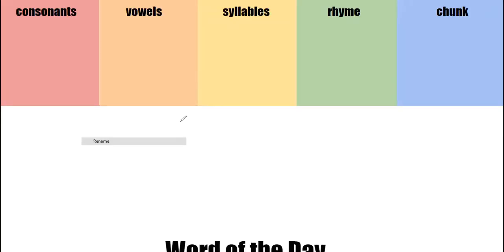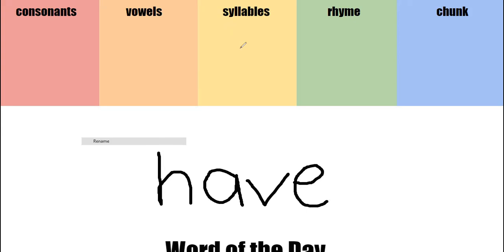All right, guys, our word of the day today is the word have. Help me spell it. H-A-V-E, have.